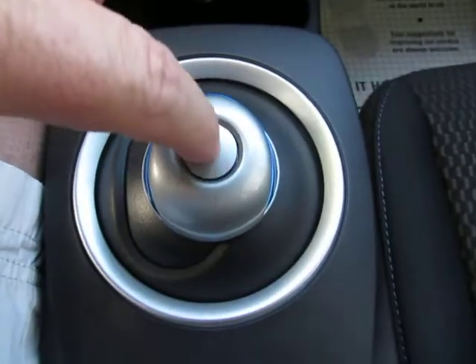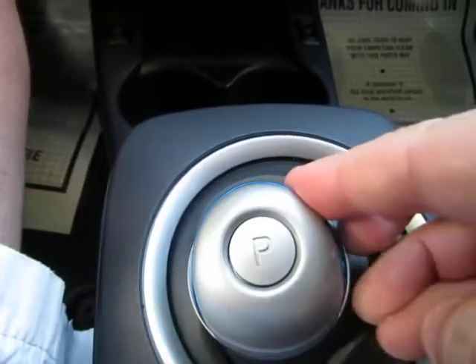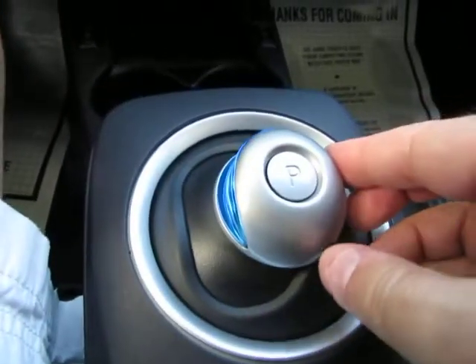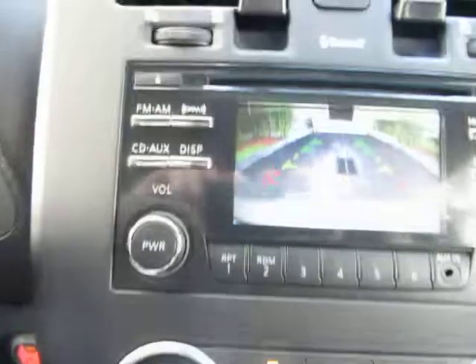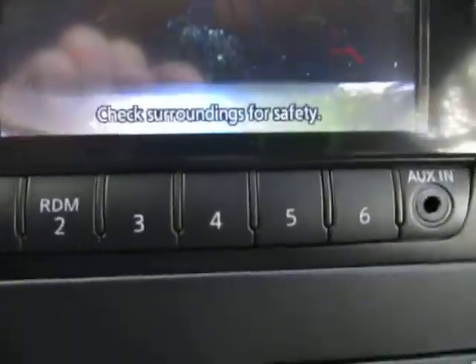You've got your shifter over here. To put it in park you simply press the P — it's already in park. To get another gear, step on the brake and move it to the left and back to go into Drive — D for drive. For reverse, step on the brake and push up — that's reverse. When you put it in reverse you get the backup camera with parking guidelines.